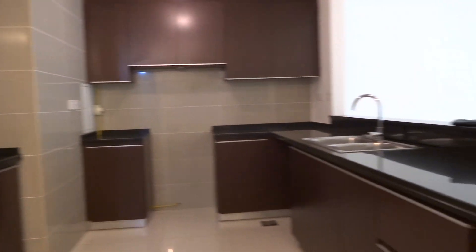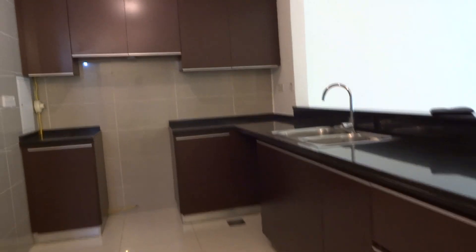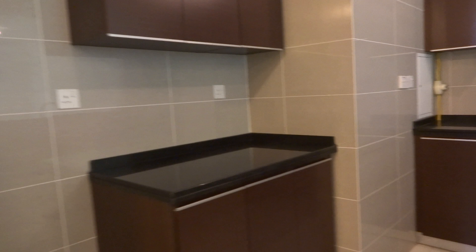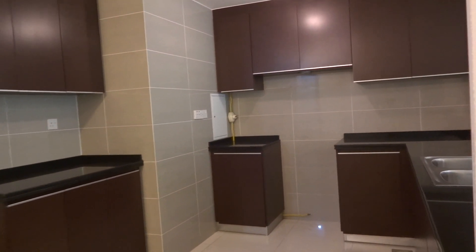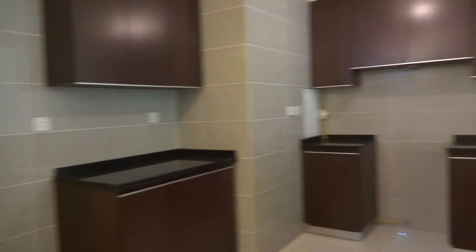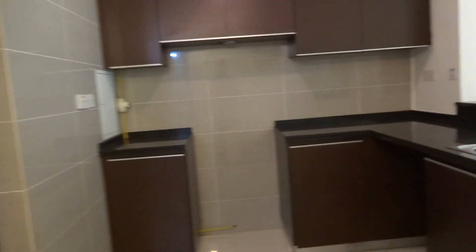Then you'll have an open kitchen. The finishing you can see in the cabinets. It's quite a spacious kitchen for a one-bedroom. This gas connection, of course.